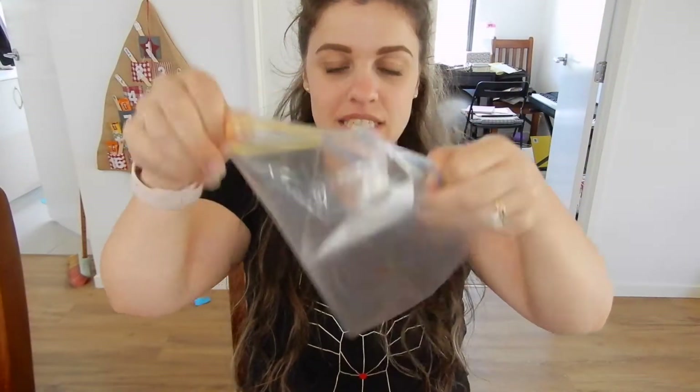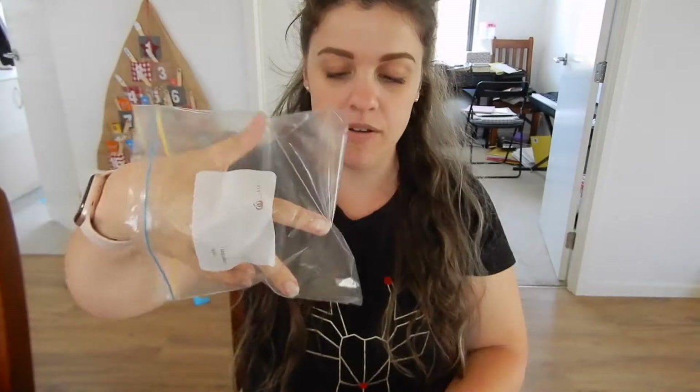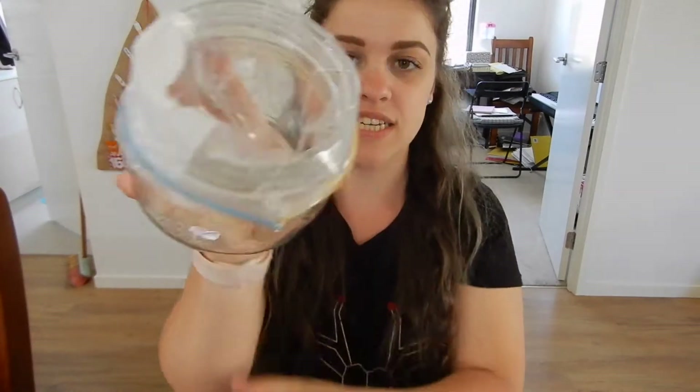They said to use a mason jar and then get one of these Ziploc bags, open it up, and put it inside your mason jar so you can put the pasta inside of it. Then add a tablespoon of alcohol rubbing stuff and some food coloring — they recommend around 20 dots of food coloring to make it super vibrant. So let's get to it.